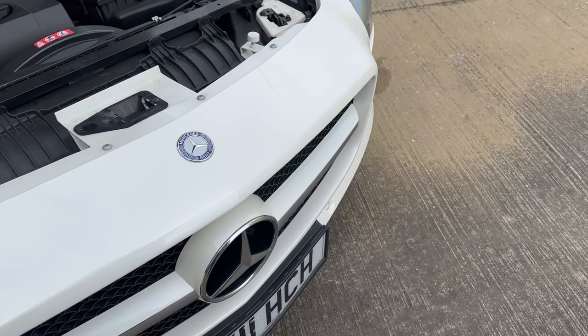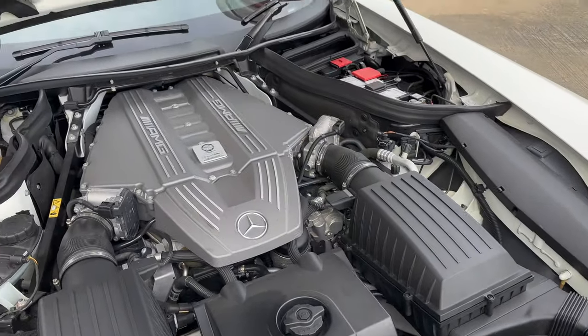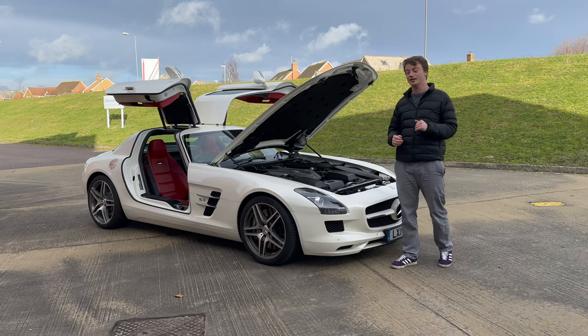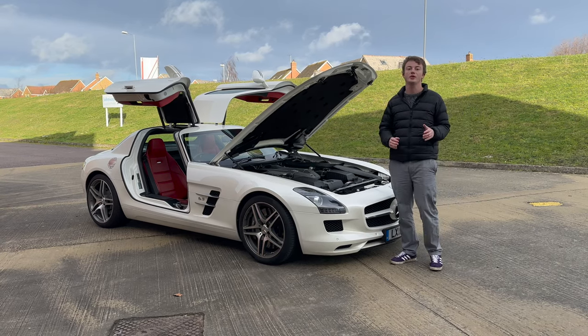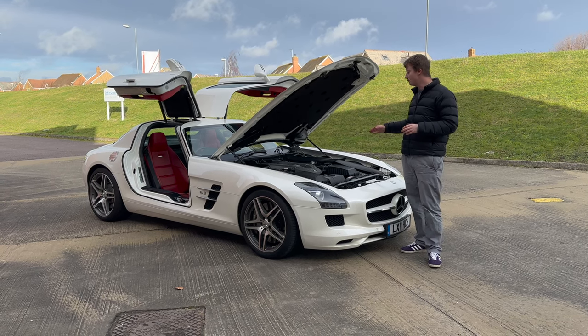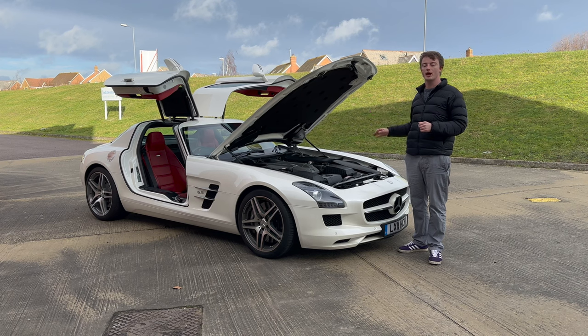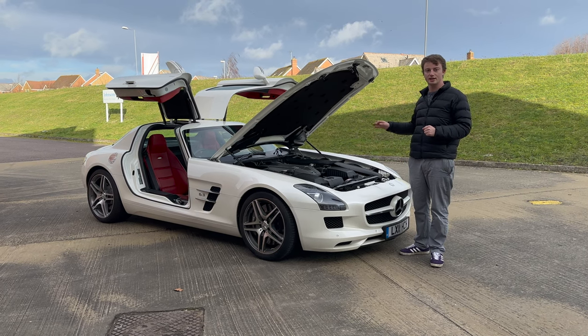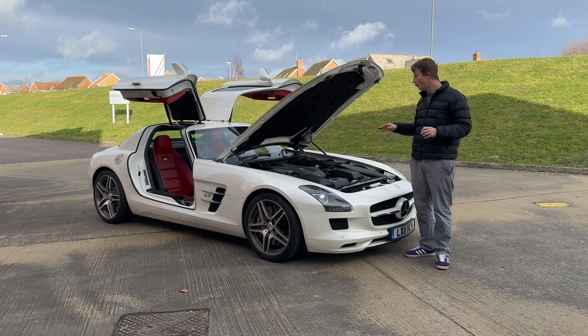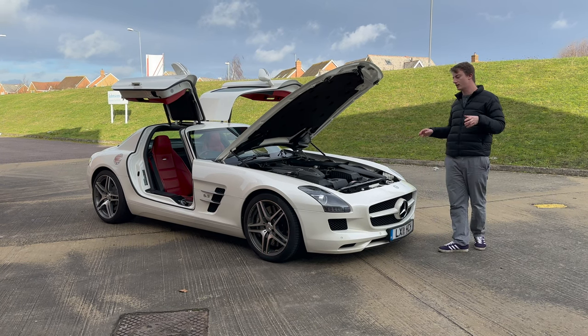This amazing engine, specifically reworked for the SLS, is coupled with a seven-speed dual-clutch transmission, which propels this car to 0-60 in 3.8 seconds and a top speed of just shy of 200 miles an hour. At the time, Mercedes said this was the most powerful naturally aspirated series production engine in the world — a properly special car.